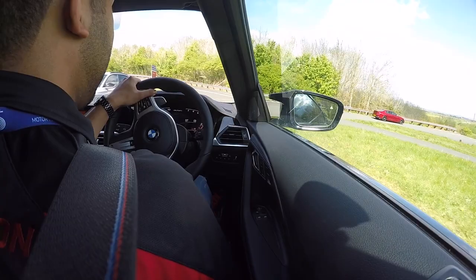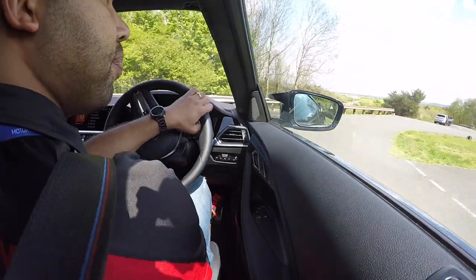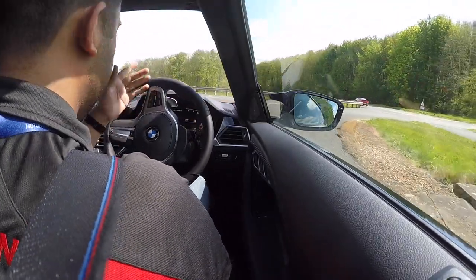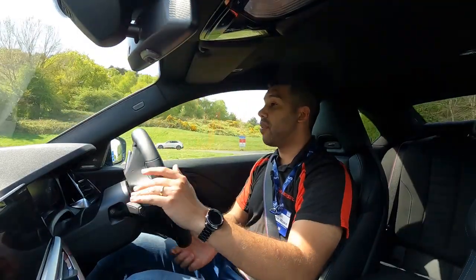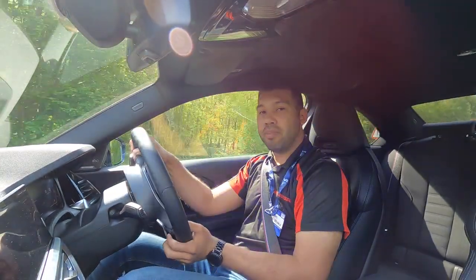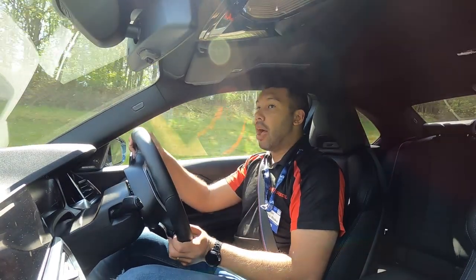It is a three-litre straight-six, which is very familiar for the M240i. I'm glad BMW hasn't downsized the engine for this trim level. It offers 374 horsepower along with 500 newton metres of torque. This will do 0 to 62 in 4.3 seconds and the top speed, as you will predict, is limited to 155 miles per hour.